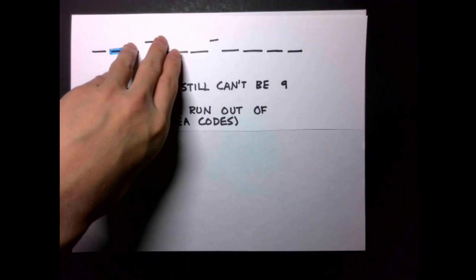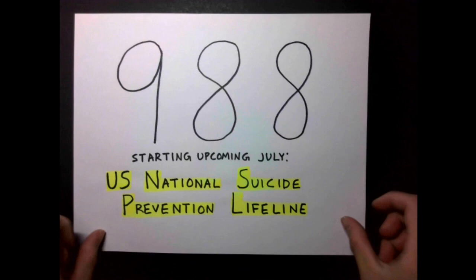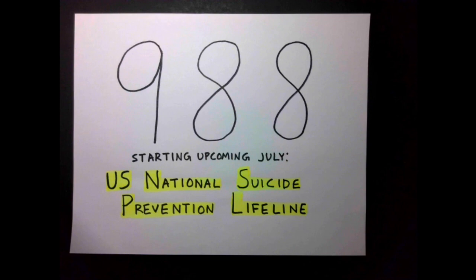Here is a special case of NXX. Remember near the start of the video when I said there is one more three-digit telephone number that will be mentioned later? 988 is that number. And starting this coming July, you will be able to dial 988 to connect to the U.S. National Suicide Prevention Lifeline. Unlike with the N11 numbers, people haven't been prevented from getting 7-digit phone numbers whose first group of digits is 988, so with this rollout, inputting the area code becomes required for contacting people whose 7-digit phone numbers start with 988.